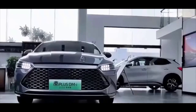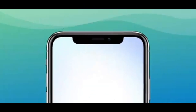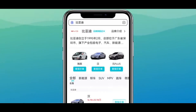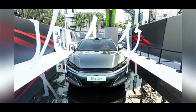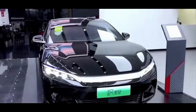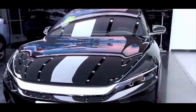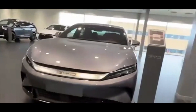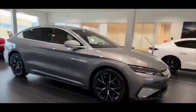The future of BYD's Han L EV series is poised for significant advancements. BYD is pioneering a 1,000 kilowatt (1 megawatt) fast charging system, enabling the Han L EV to add approximately 400 kilometers (249 miles) of range in just 5 minutes — twice as fast as Tesla's current superchargers. This breakthrough addresses charging anxiety and aims to make EV refueling as convenient as traditional gasoline vehicles. BYD plans to establish a network of 4,000 flash charging stations across China.